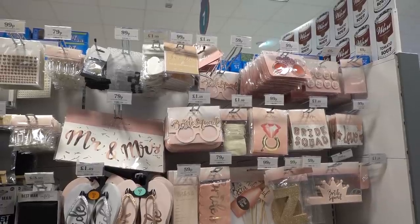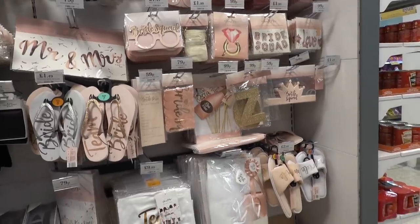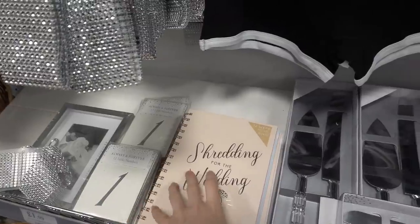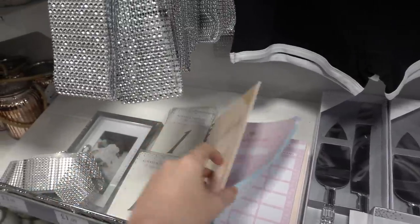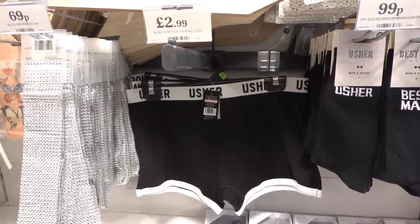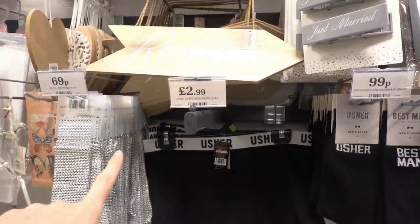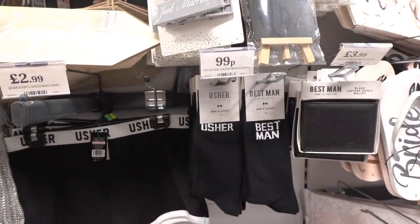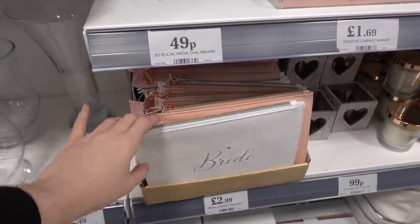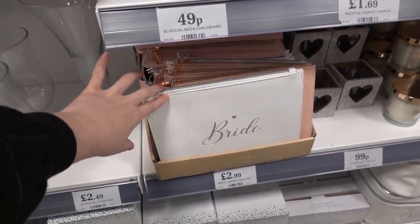If you know someone getting married this year, they have lots of hen party supplies starting at only 59p, and also a 'Shedding for the Wedding' 12-week food diary for £1.99. I love that you can get boxer shorts for the usher, groom, or best man for £2.99 with matching socks for 99p. They also have cosmetic bags for the bride, mother of the bride, and bridesmaids, only £2.99 each.